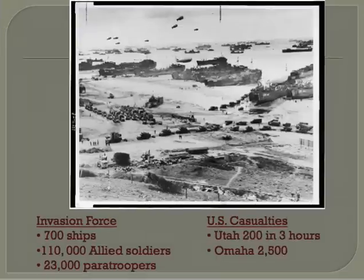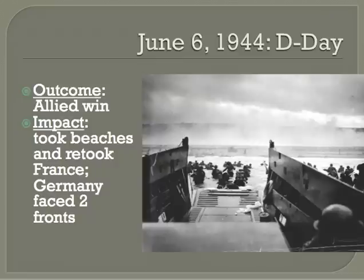The invasion involved 700 ships, 110,000 Allied soldiers, and 23,000 paratroopers, with many casualties. The attack happened on June 6th and was an Allied win — they successfully got 150,000 troops into Normandy. Hitler held back reinforcements thinking another attack would come at Calais, while the Allies dominated the skies and annihilated German troops and tanks heading to Normandy. By the end of June, Eisenhower had 850,000 men and 150,000 vehicles ashore. The Allies were able to take the beaches and retake France, and Germany now faced a war on two fronts.